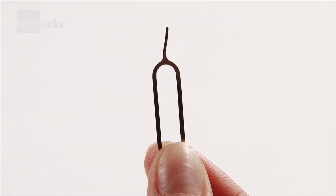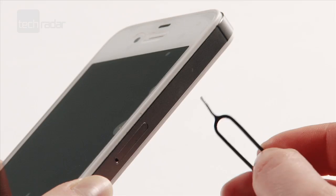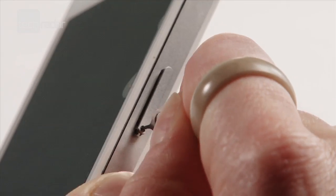To insert or remove your SIM card, use the paperclip pin tool you get in the box and press it into the hole on the right edge of the phone.